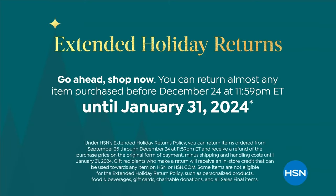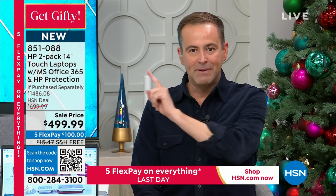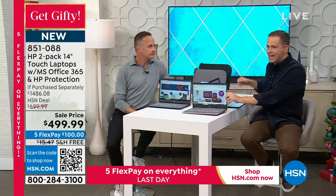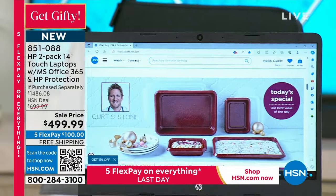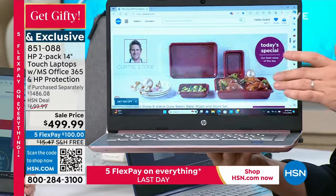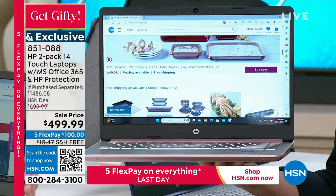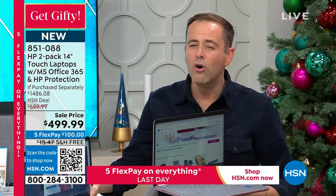If you're ordering today, you've got until the end of January to return — which is good because when we do these Black Friday deals and mega offers and doorbusters, it gives you confidence knowing that if you want to return, you can do so for a full refund. This is the best HP package for the entire holiday season. Two computers for basically the price of one — buy one, gift one. If we said one touchscreen laptop was $499 it would be a good deal, but to get two of them is crazy. There are so many extras that are worthwhile.